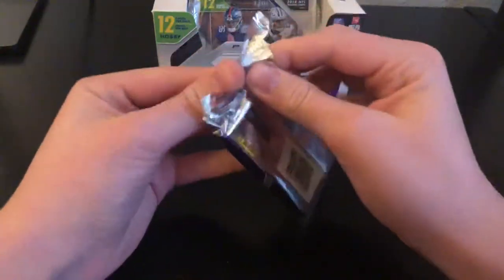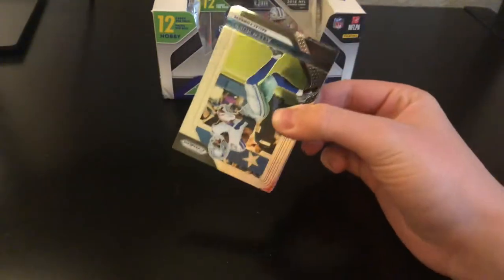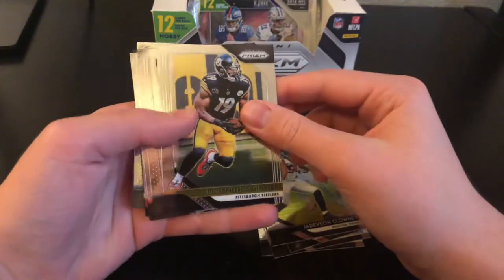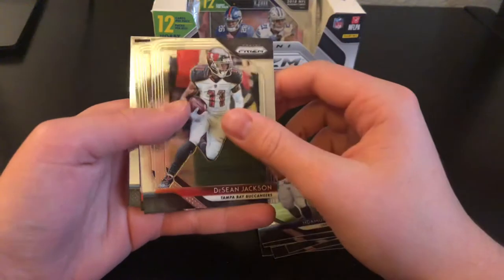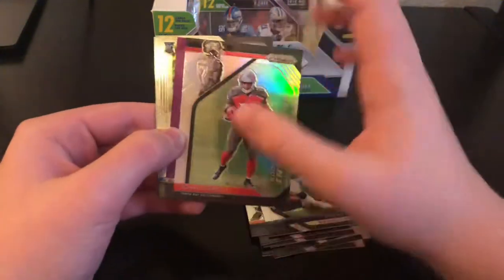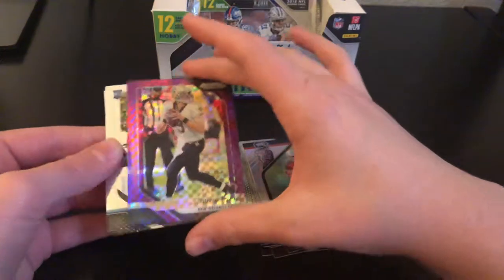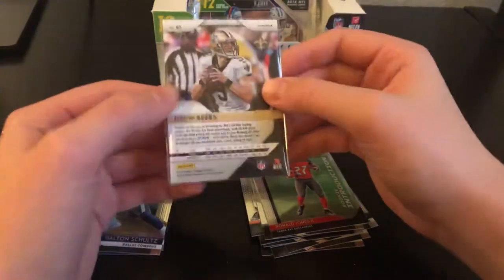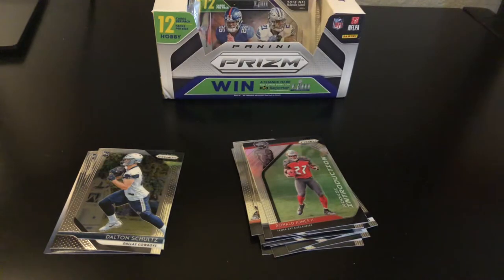Next pack: Alan Hearns, Justin Houston, Tariq Cohen, Jadeveon Clowney, JuJu Smith-Schuster, Ndamukong Suh, DeSean Jackson, Jeremy Hill, Ronald Jones, and a purple Drew Brees for the Saints numbered 47 out of 49. Cool card for the Saints.